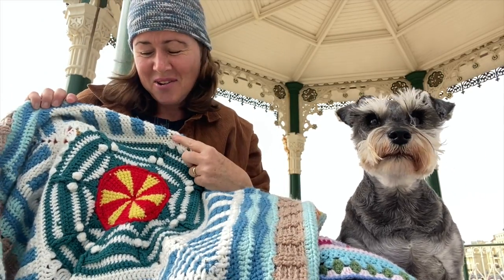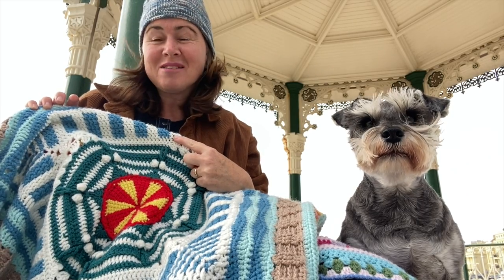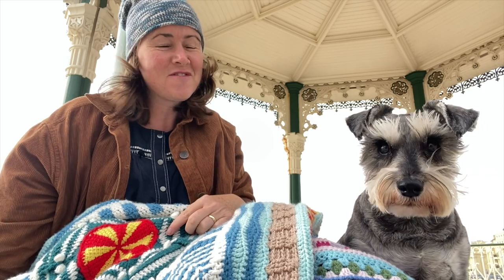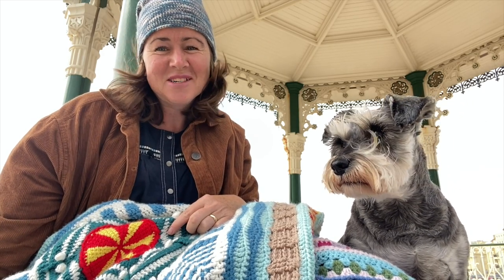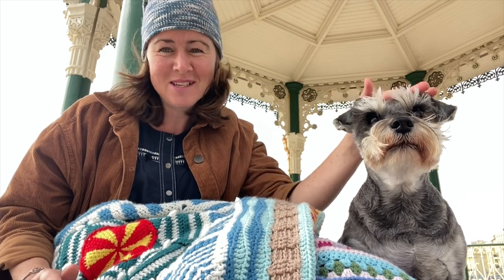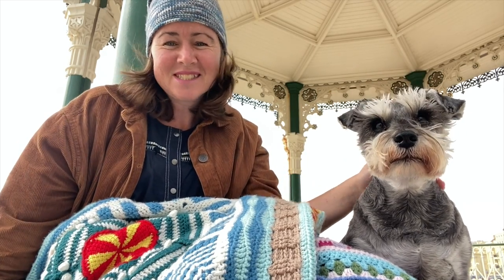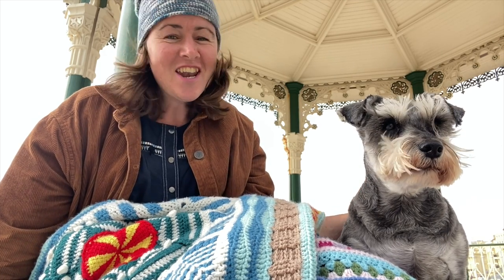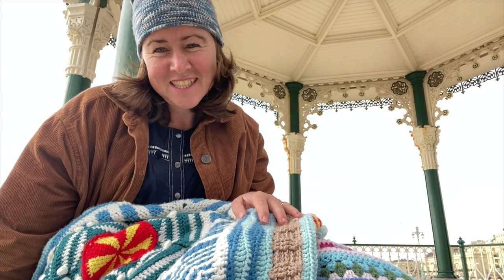The bandstand has inspired some of the rounds we're going to be crocheting in week one. I was last here a few weeks ago doing the beautiful photos on a very sunny, still morning — very different today! Hope you can hear me and there's not too much wind noise. Salty and I really want to welcome you. It's always so lovely doing a crochet-along knowing there are lots of you all around the world crocheting this blanket together.